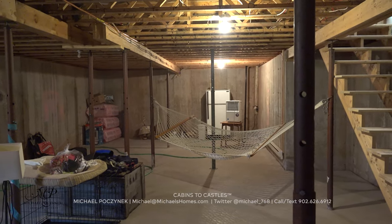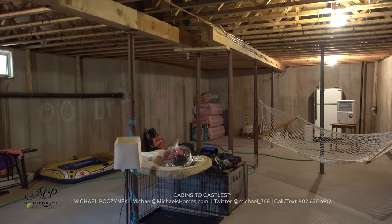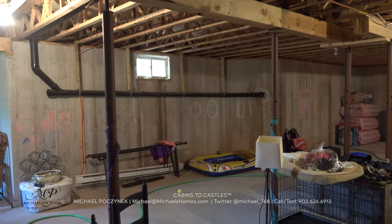Surprisingly, this beach house features a poured concrete foundation with tons and tons of room to expand or use for storage.